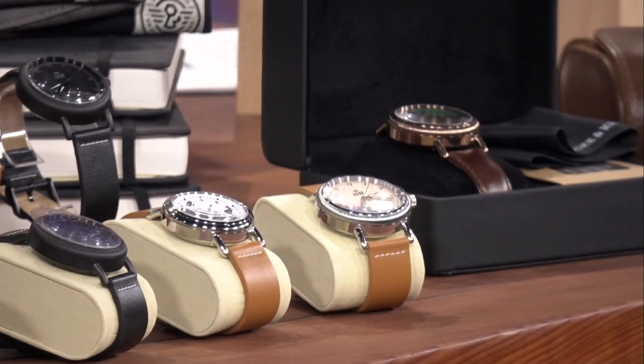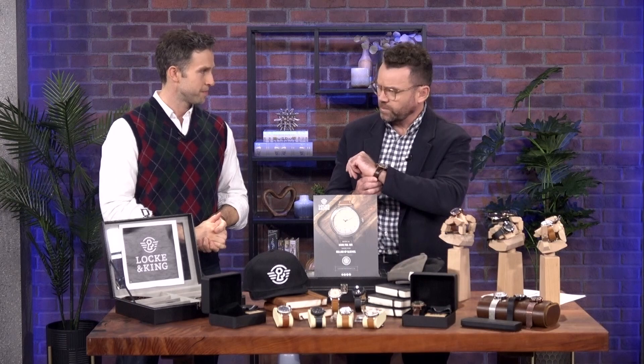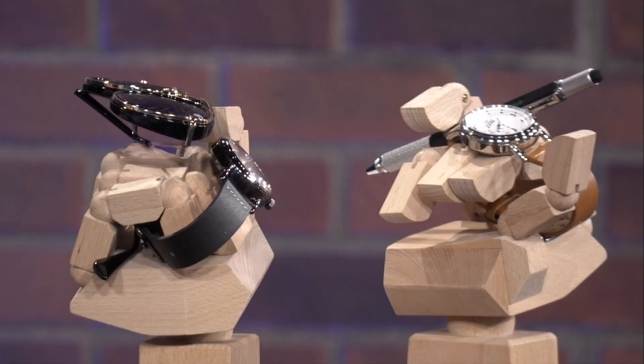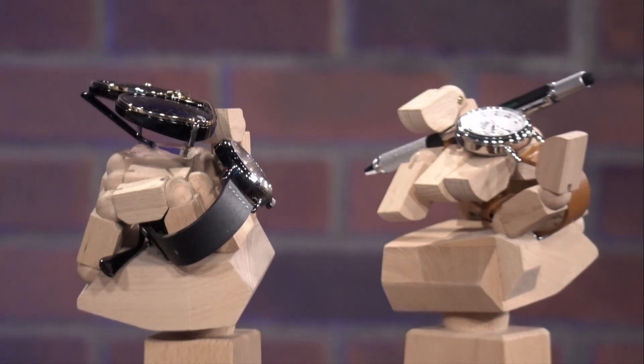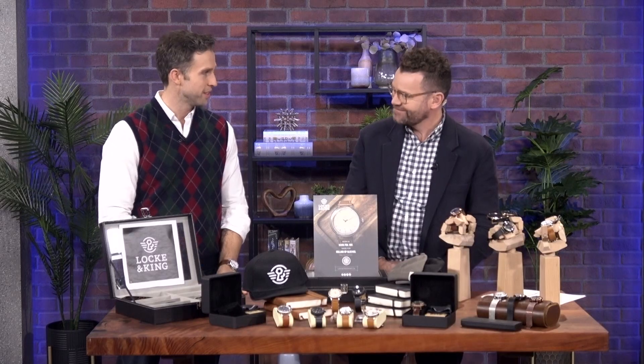Do you have a brick-and-mortar store? No, we do have an office in Commotion on King. I will be at Stuffed this weekend — Stuffed Hamont at Collective Arts Brewery. So you'll have a display and people can come and try them on, see which one they like. If they're not able to, they go online — we're online only at lockandking.ca. We're on every social at Lock and King, just like the intersection where I grew up in Hamilton in the Strathcona neighborhood.